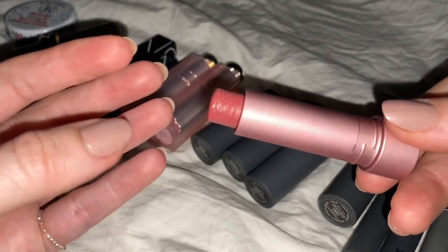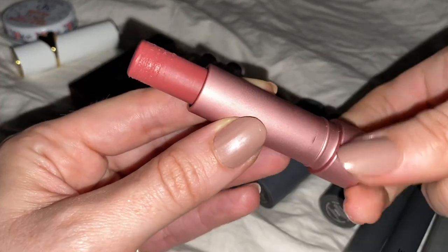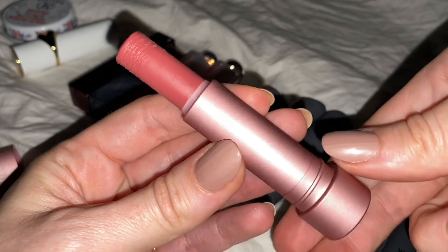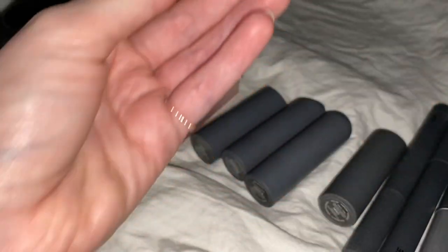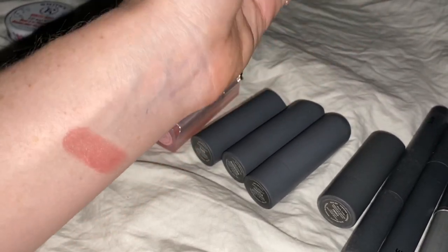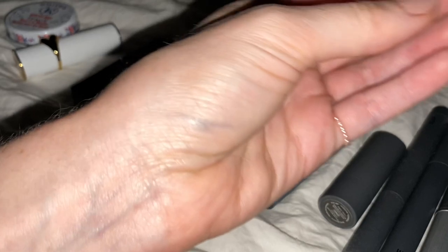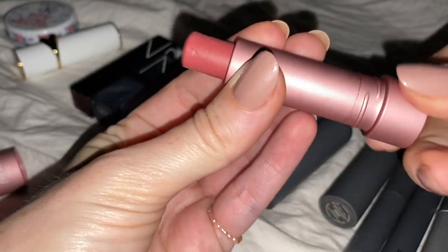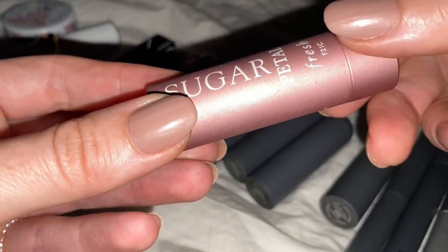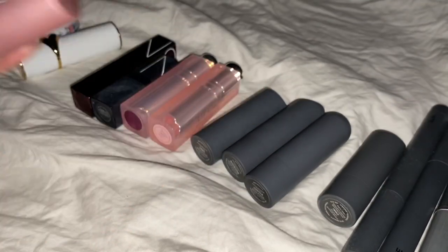These marks are just because when I put it on my lips, it hits the side of the tube. It's three swipes — it's almost like a nude. You can barely tell I have anything on when I wear it, which makes it perfect for summer. I wear it in a lot of my videos as well.